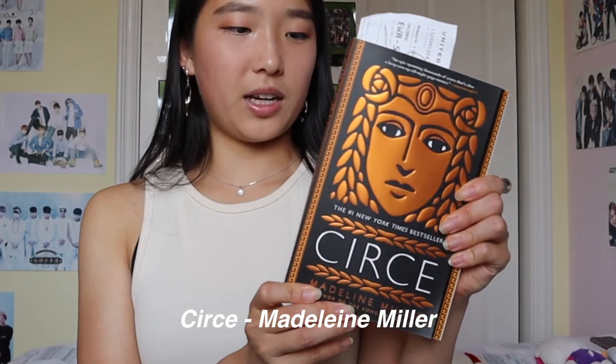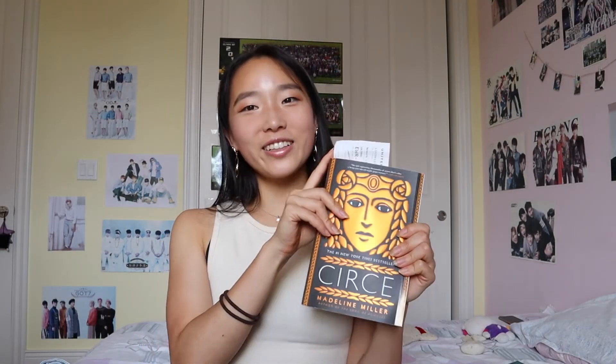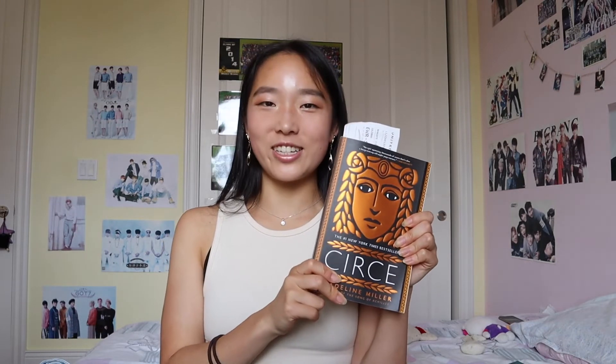The last book is Circe by Madeline Miller — my sister actually picked this one out. It's one of her favorite books and she just wanted a hardcover version. I'm trying to get through it and it's actually pretty interesting. I'm not usually into Greek mythology, but the way Miller writes makes me want to learn more. If you like Greek mythology or want to see classic stories through a different lens, I'd really recommend it.